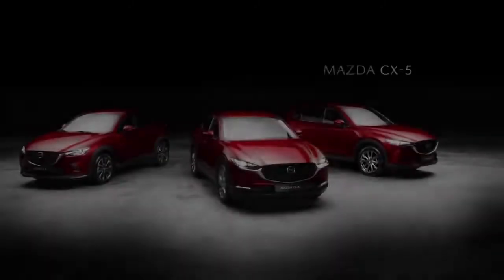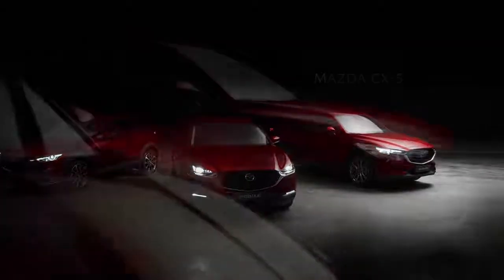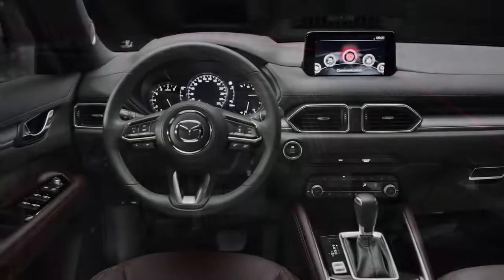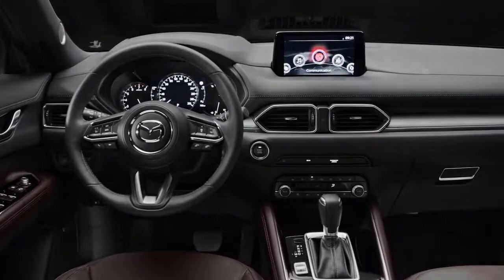The Mazda CX-5 is our European flagship model. It combines a generous feeling of space with high levels of comfort, and a touch of luxury throughout the interior, conveyed by handcrafted design.